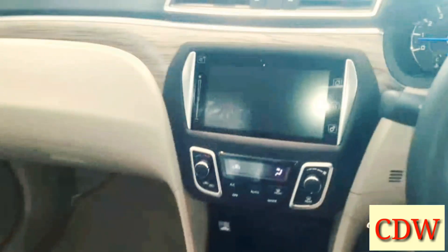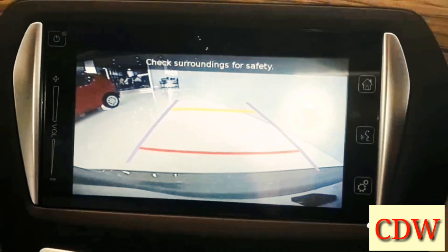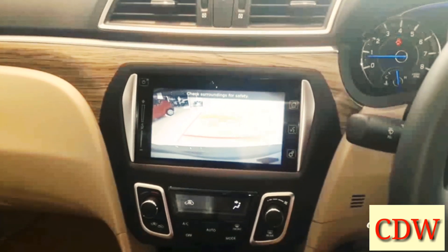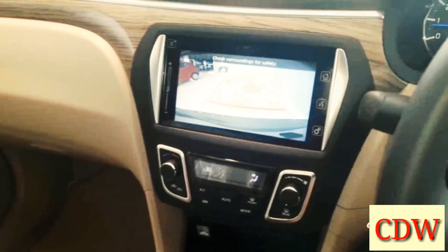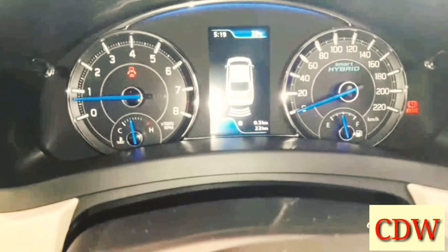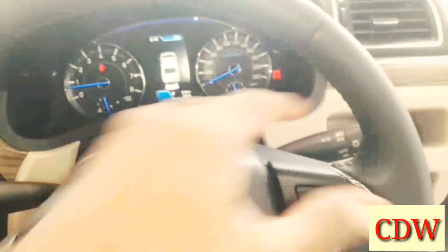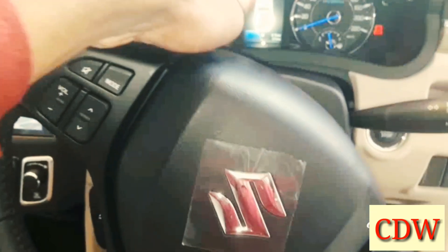Safety features include ABS, EBD, dual airbags, ESP, hill hold assist, rear parking sensors, rear camera, and a speed alert system. At 80 km/h there is a beep sound alert, and at 120 km/h a speed alert activates. Wiper controls, headlamp and turn indicator controls are managed via the steering column stalks.